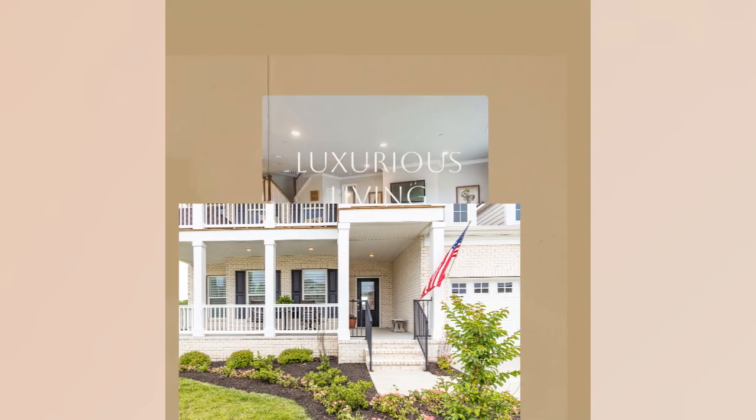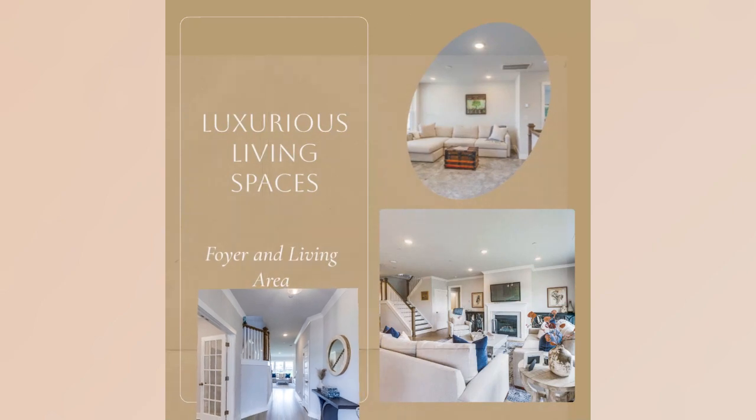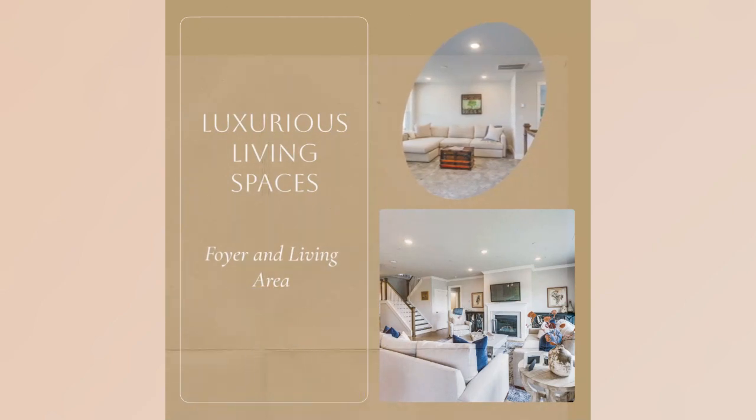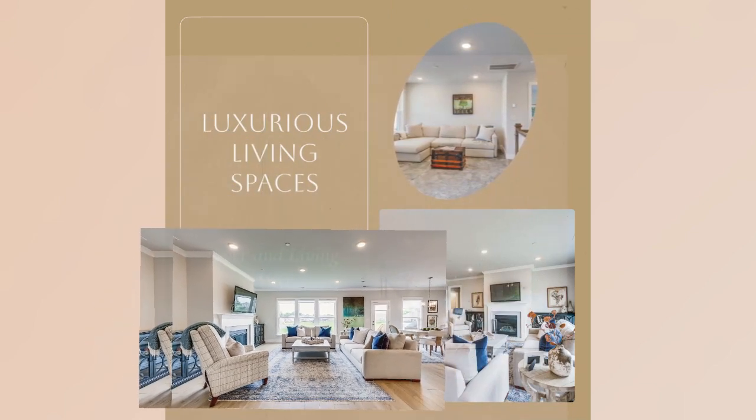Step inside to discover a world of luxury. This home offers a main-level primary suite for your comfort, an open-concept living space for seamless gatherings, and expansive ceilings that create a grand and inviting atmosphere.